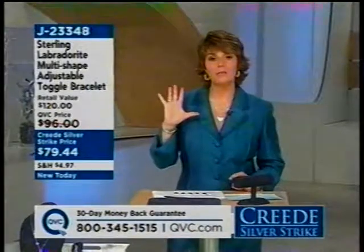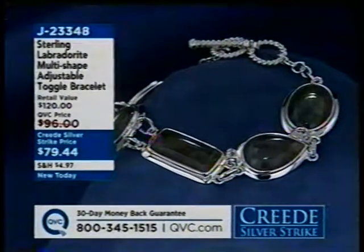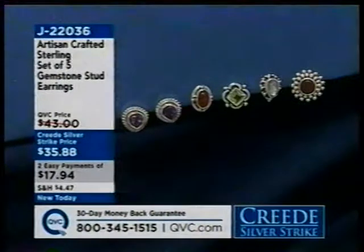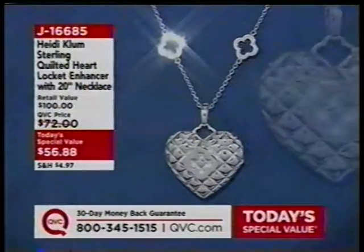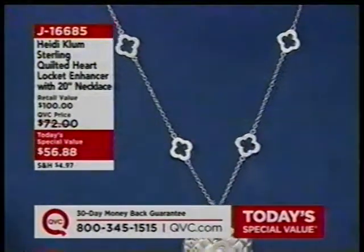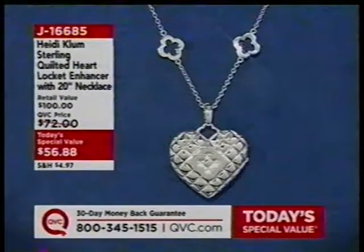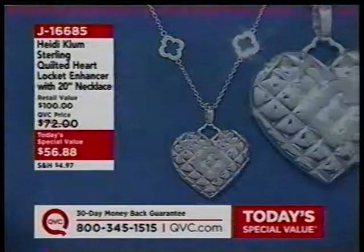Coming up, we have that set of five artisan-crafted earrings — and while there's no Labradorite in that mix, there's rainbow moonstone that has a lot of those same bluish hues. J23348. Here are those five earrings — Easy Pay only good till noon, and we're almost through our first hour. J22036 is your item number. Heidi Klum will be here at about 10:30 to talk about our Today's Special Value, J16685 — that heart locket is removable. Those wonderful clover links on the 18-inch adjustable chain are a great fashion statement in and of itself, influenced by a piece Heidi actually wore to the Emmy or Golden Globe Awards.